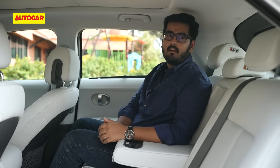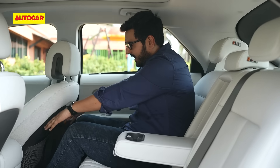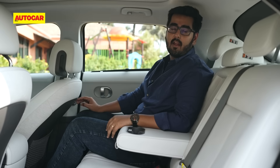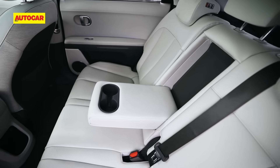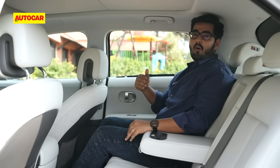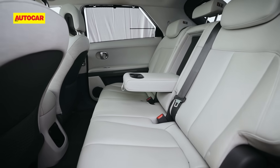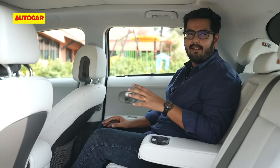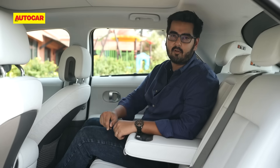Rear occupants are pretty well catered to in the IONIQ 5's back seat. At just under six feet tall with the front seat set to my driving position, I have a good amount of knee room. The only catch is that with the front seat at its lowest position, there's not much foot room under it. Headroom will be tight for anyone taller than about six feet, and the seating position is slightly knees-up — typical of EVs that place their battery under the floor.